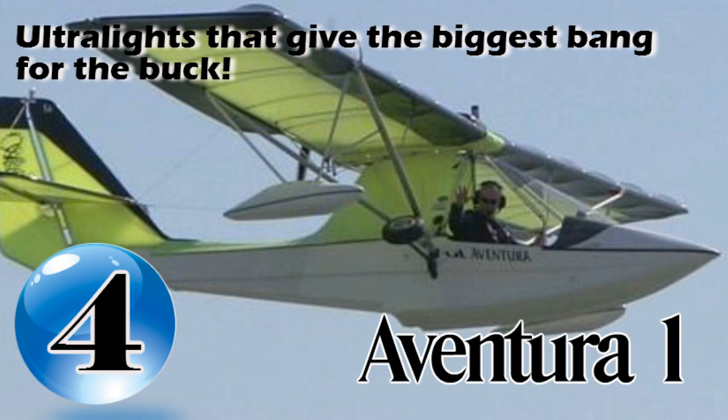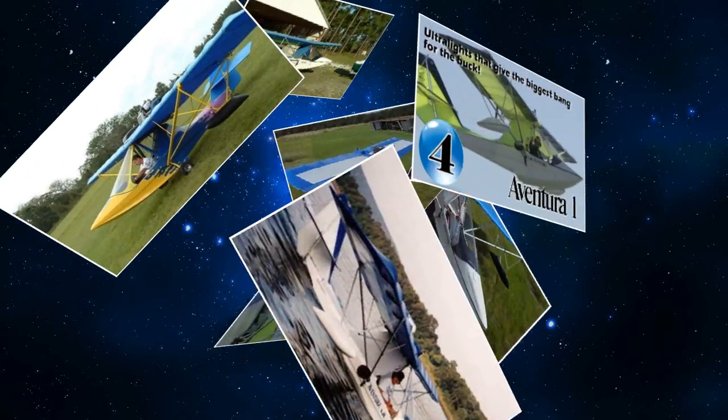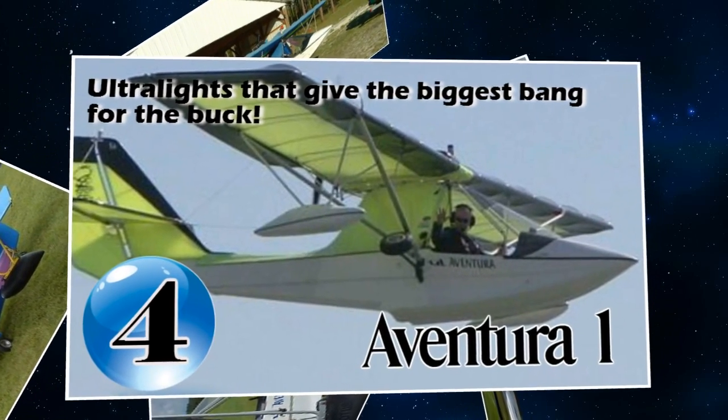Coming in at number four on our list of ultralight aircraft that give you the biggest bang for your buck is the Aventura from Aero Adventure in Tavares, Florida. The Aventura was first introduced at Sun and Fun in 1995.